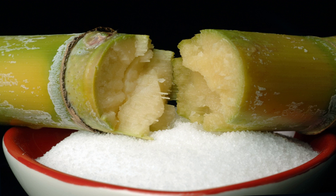Preserving sugar is a kind of sugar used for making marmalades, jams and preserves using fruits that are naturally high in pectin, such as plums, redcurrants, blackcurrants, gooseberries, greengages, damsons and Seville oranges.